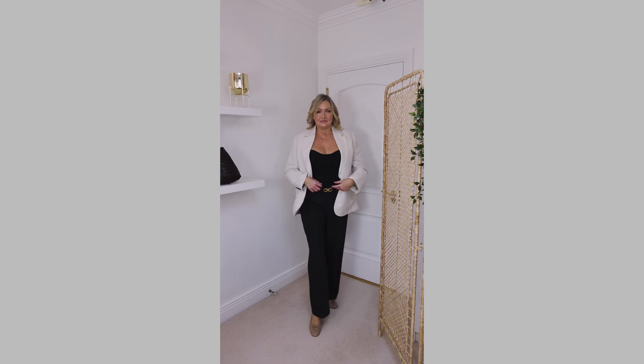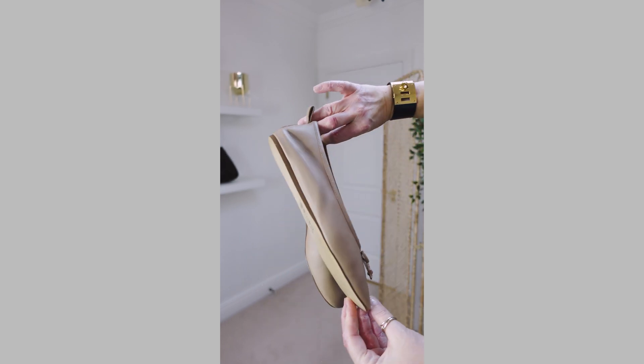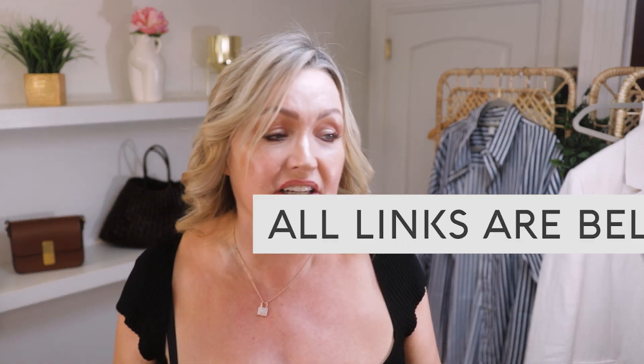I'm also wearing the Uniqlo viral wide-leg black trousers — I'll do cutaways so you can see them properly. And beautiful little ballet flats from H&M. This ribbed fitted top is a really beautiful party top for Christmas or any night out — it's comfortable, sits beautifully, and is flattering. I'll link everything down below; H&M stock goes fast so grab it if you can.